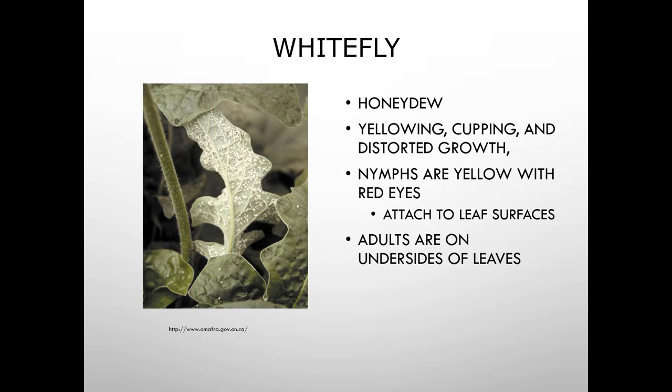Whitefly is mostly a greenhouse pest — you don't really see it outside in this region, though warmer climates may have it. They produce honeydew and cause yellowing, cupping, and distorted growth. The nymphs are yellow with red eyes and attach to leaf surfaces, while adults are found on the undersides of leaves.